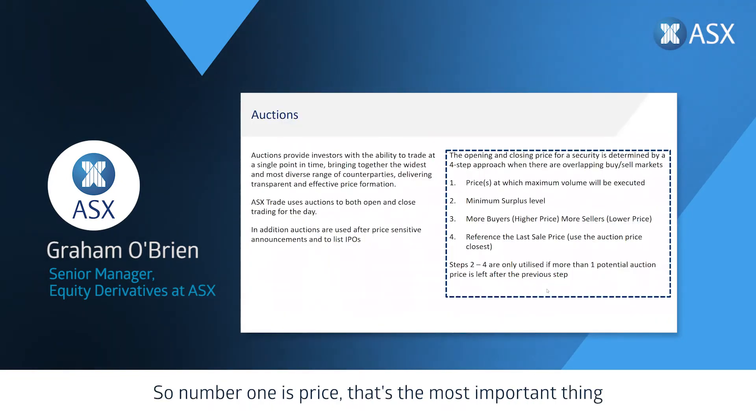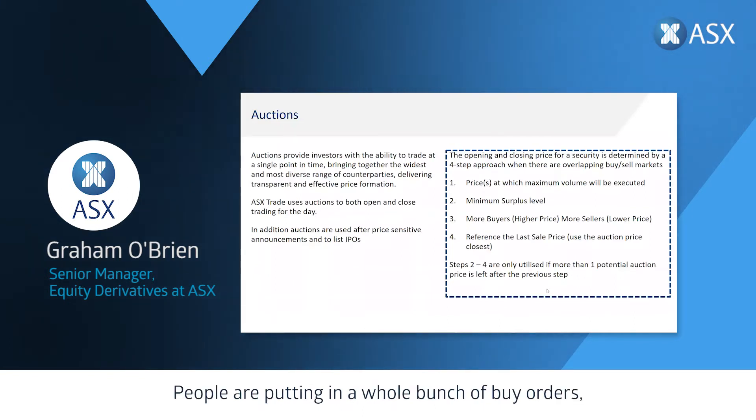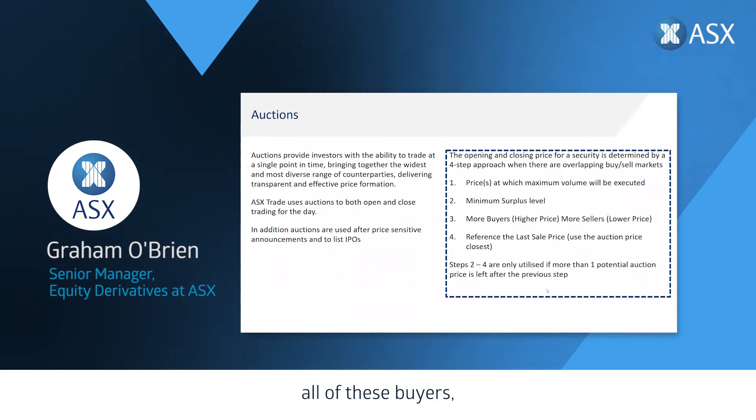The reason we use auctions at the ASX is to provide investors with the ability to trade with all other investors at a closing or opening price — it really pulls liquidity into our marketplaces. The four-step approach to determine what price the market will open or close at starts with price. Buyers put in buy orders, sellers put in sell orders, and where those overlap we look at which price would allow the most volume to go through — that's the very first step.